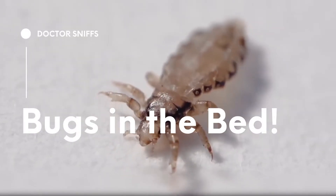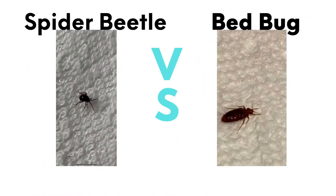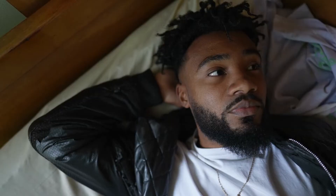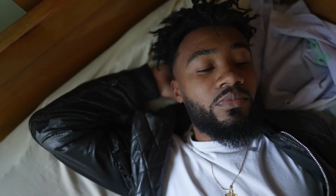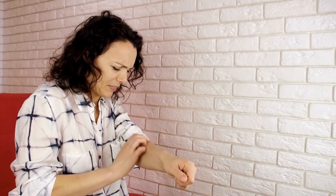We're going to go through some of the most popular bugs in the bed that are not bed bugs. Make sure to stay until the end because some of these may surprise you. All of these bugs in the bed are real bugs that were found by some of our clients at one time or another. Are you having trouble sleeping because of creepy crawly critters in your bed? Just because you see them in your bed, you might assume they're bed bugs, but did you know that there are other insects that can invade your sleep space?